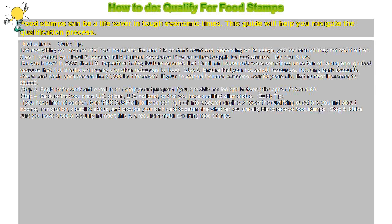Step 4: Be sure that you are a U.S. citizen, U.S. national, or that you have qualified alien status.